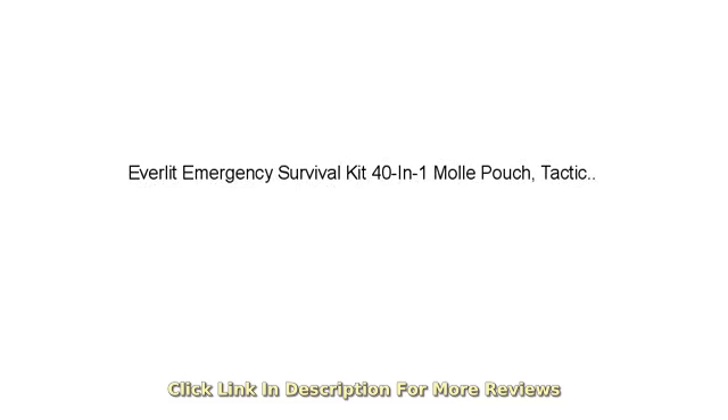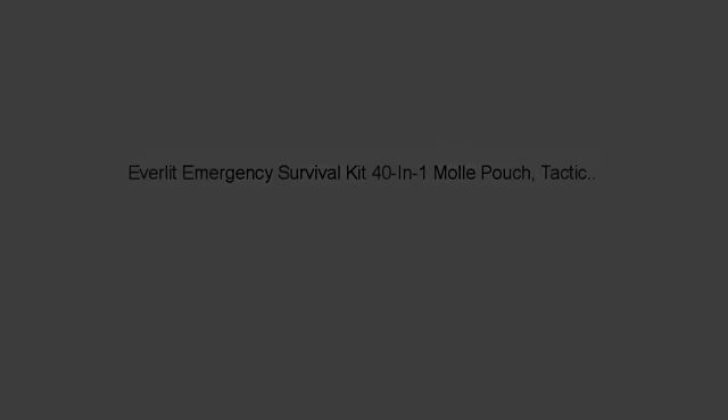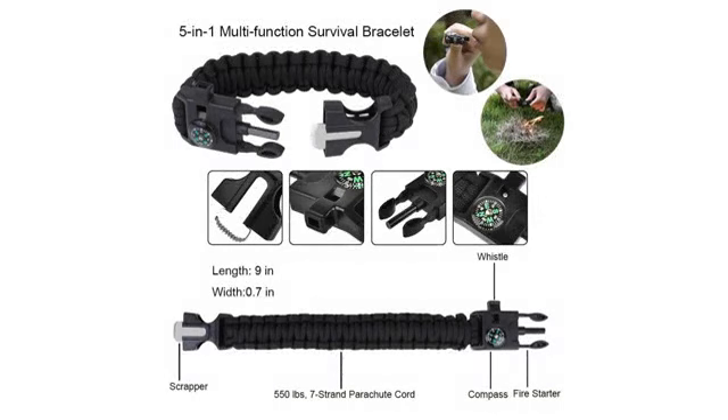I bought the pouch set as a gift for Thanksgiving, and my friend really liked it. Going to buy one more to put in my car. Highly recommend!